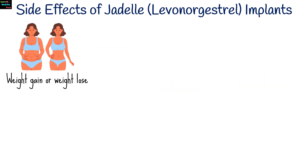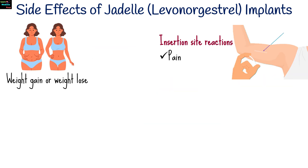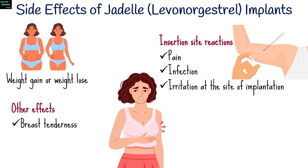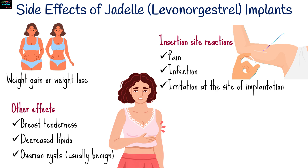Some women may gain or lose weight. Additional side effects include pain, infection, or irritation at the site of implantation. Other adverse effects include breast tenderness, decreased libido, or ovarian cysts.